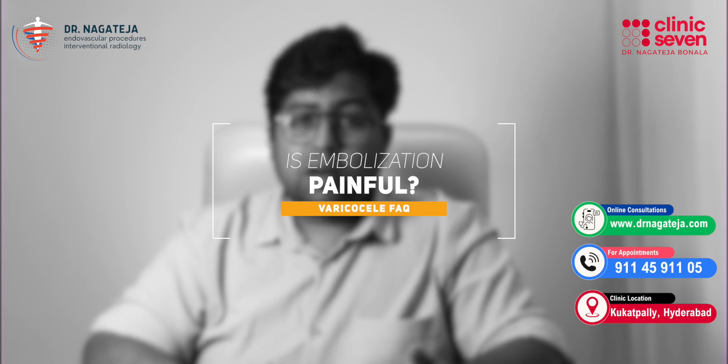Is the procedure painful? Not at all. It's done under local anesthesia with mild sedation. The maximum pain you feel is just the sting of a small injection in your thigh. Once that is done, you will not feel anything. You will be awake throughout the procedure and able to see what we are doing, but you will not feel anything.